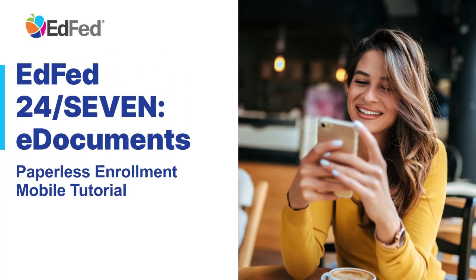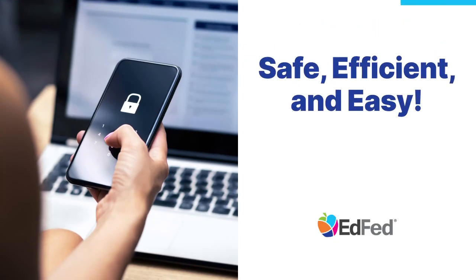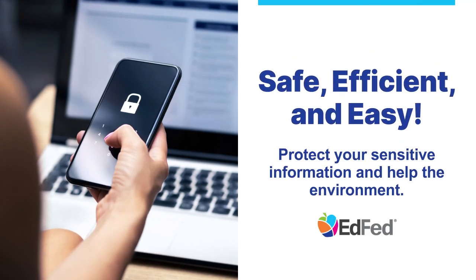eDocuments is a solution through EDFID 24-7 that allows you to securely retrieve current and past statement notices quickly and at no cost. Going paperless will prevent your sensitive information from getting lost in the mail and also help the environment by cutting down on paper usage. Enrolling in paperless statements is easy. Let's get started.